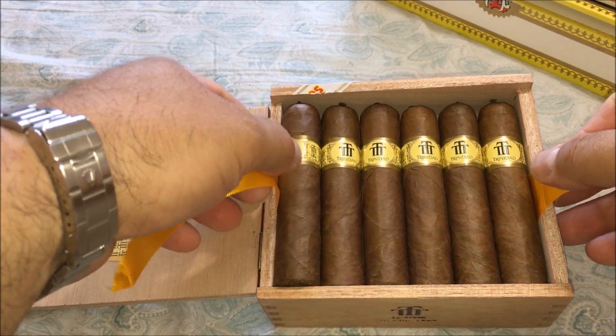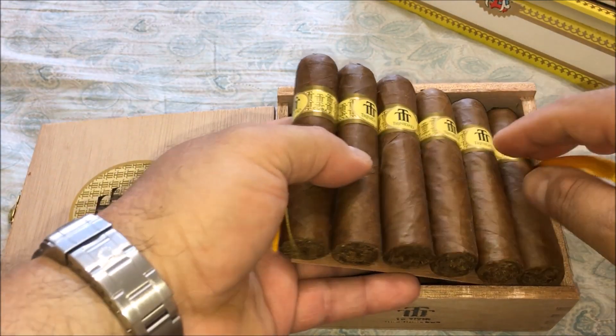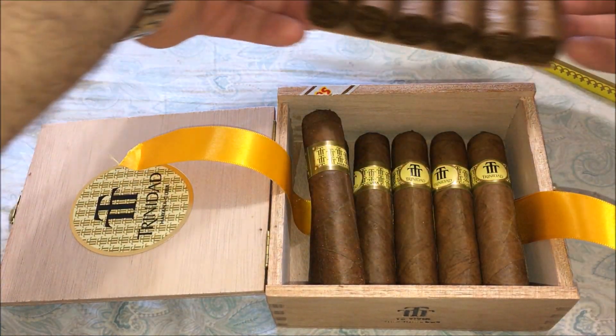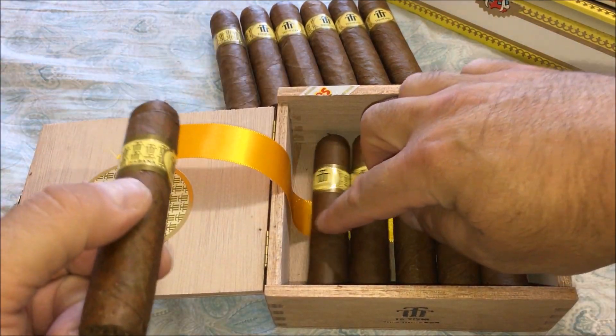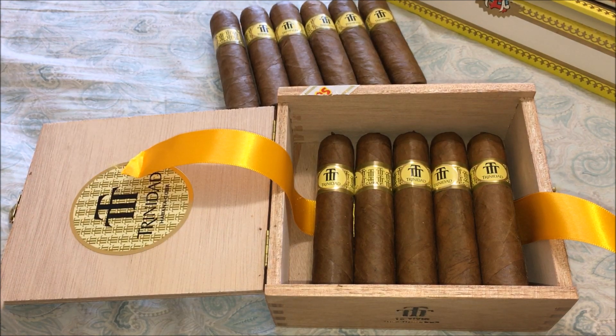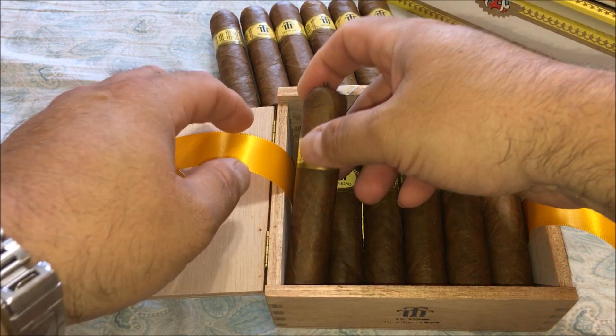There are two layers — the ribbons underneath the whole layer of the box. Another six at the bottom. There's that Cuban aroma — delicious.